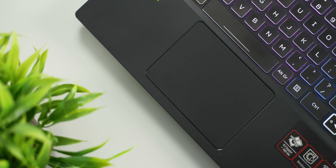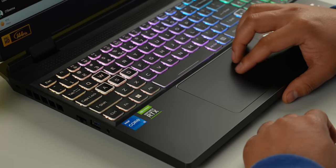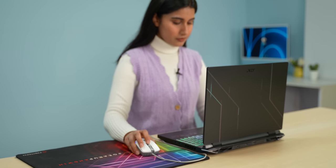The trackpad is quite average. The surface area is decent, but most of the time I use an external mouse with the Nitro 5 2022.